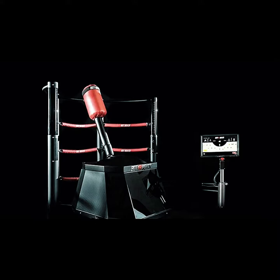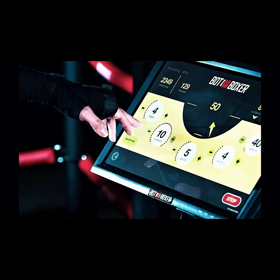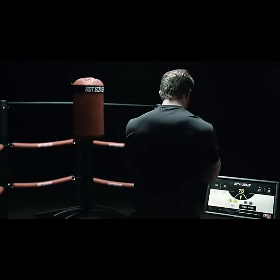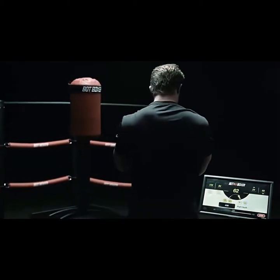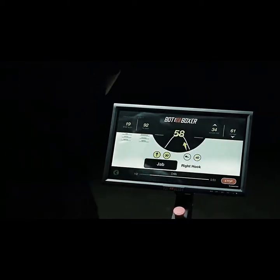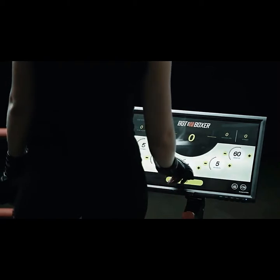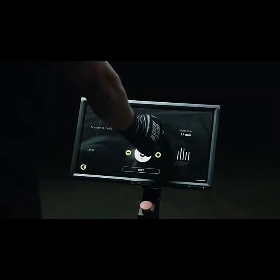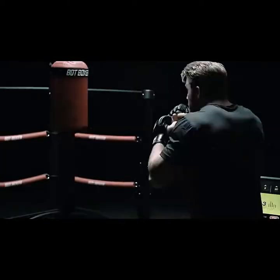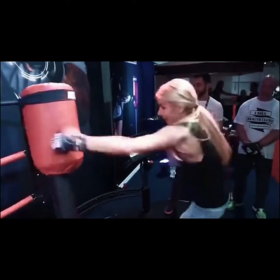Infused with advanced technologies, the Bot Boxer allows you to create, personalize and monitor your workout on the included display screen. Training mode lets you alter the bag's parameters, including its motion, reaction and sensitivity. Once you've set the Bot Boxer to match your skill level, you'll soon be able to begin working on your foot movements and fighting strategy. Drill mode is designed to enhance your technique by working on various punching combinations. And fight mode tests your skills in an all-out war against the machine. Whether you're a beginner or a world champion, the Bot Boxer is here to test your mettle. Are you ready to rumble?